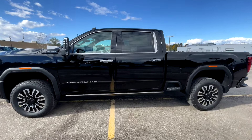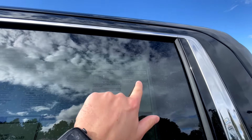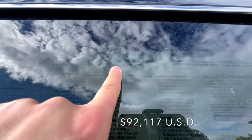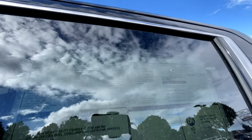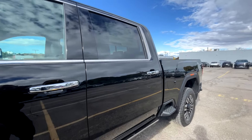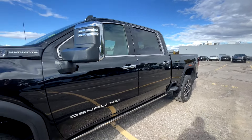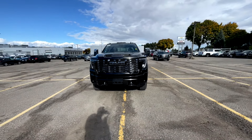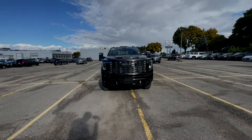One other feature to note is the rear camera mirror, which is a nice addition in GMC trucks. As for the price, looking at the window sticker, this 2025 GMC Sierra 2500 Denali Ultimate comes in at $127,974 Canadian. Let me know what you think about this fully loaded Sierra in the comments — we'll see you in the next video, cheers.